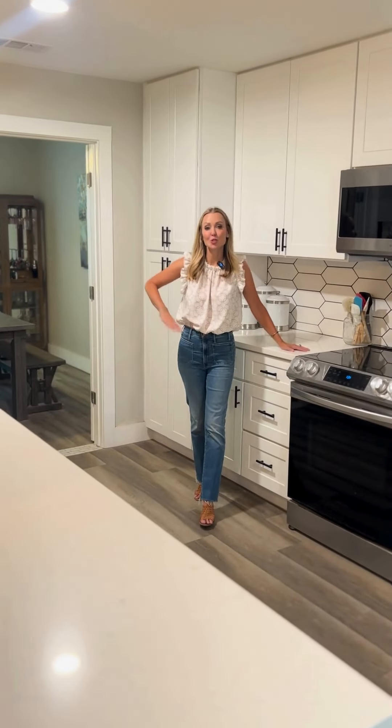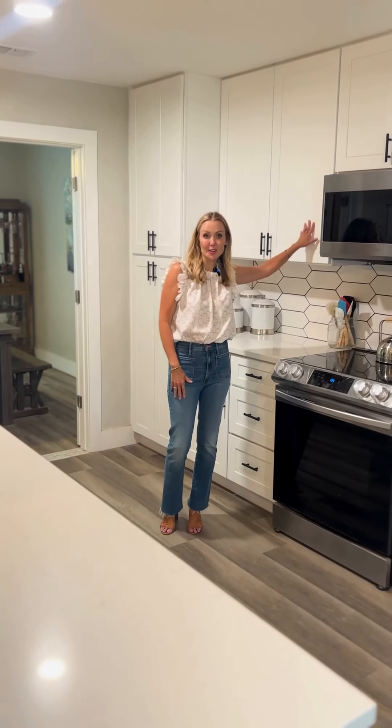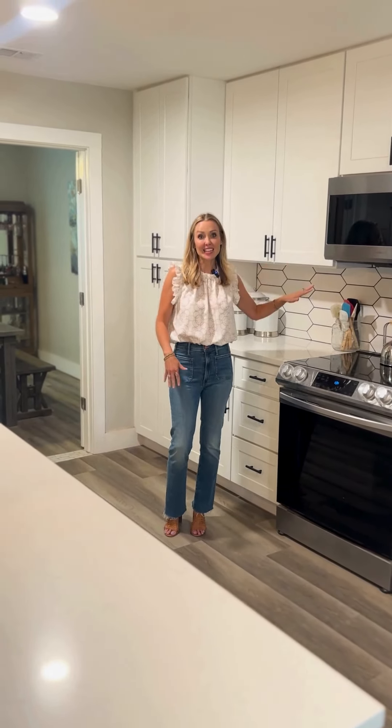You'll notice that this kitchen has quartz countertops, shaker-style cabinets, and contrasting colors for a modern flair.